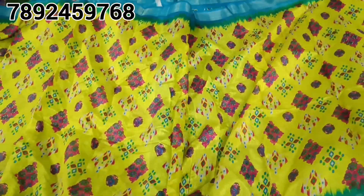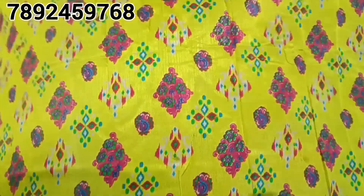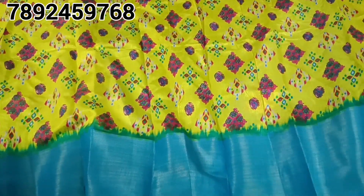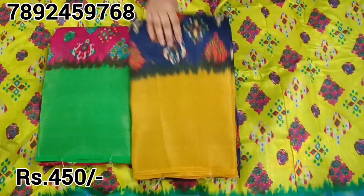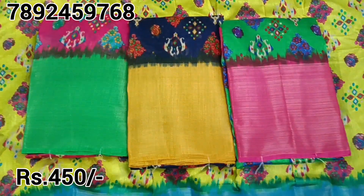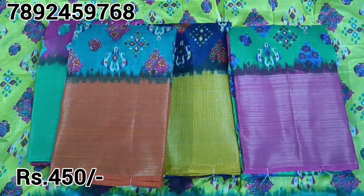You can choose a Jute Silk Sari. You can choose this border as well — Gatti border type. Looking-wise, there is a lot of variety. We have a single sari available and the price is just 450 rupees.